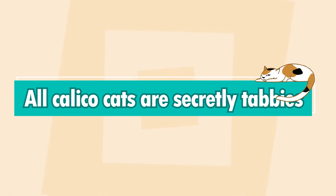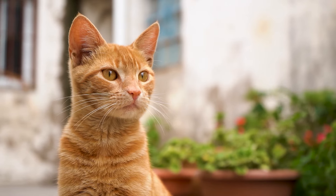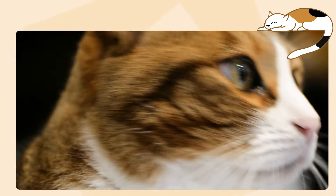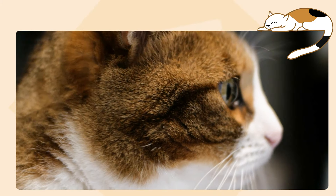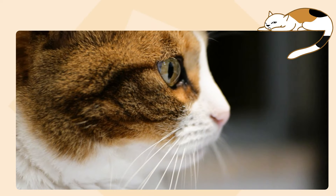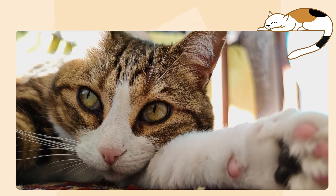All calico cats are secretly tabbies. The gene that causes a cat to have an orange coat does not work with the gene that causes a solid coat, so all orange cats are also tabbies. Those orange sections on your calico cat's body are always tabby. It can be subtle and the coat can look solid, but if you look really closely, you'll start noticing tabby patterning — the M on the forehead, the stripes on the arms and legs, the stripes on the tail.